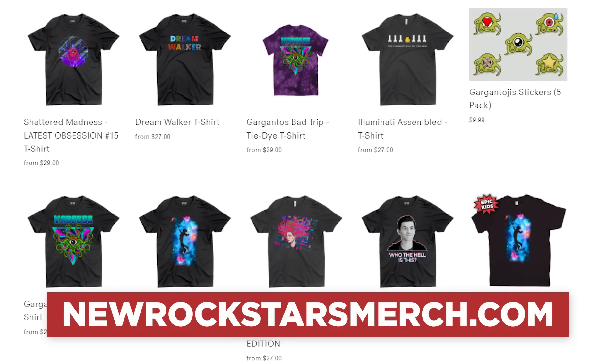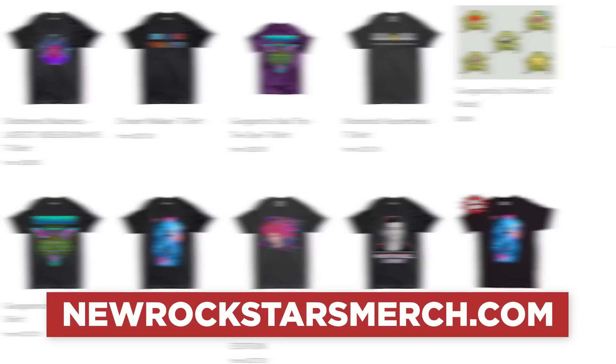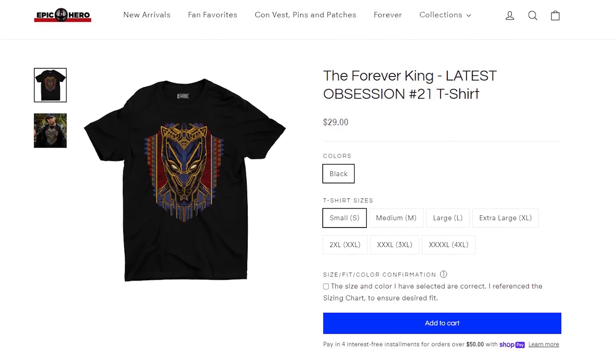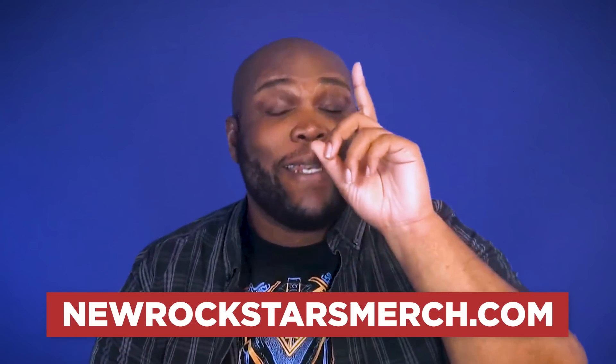But first, do not forget to hit up NewRockstarsmerch.com today to find our newest obsession shirts inspired by Black Panther: Wakanda Forever. It's so beautiful, but it's not going to last forever, because beauty doesn't last forever. So buy this shirt or others like it today over at NewRockstarsmerch.com while they last.